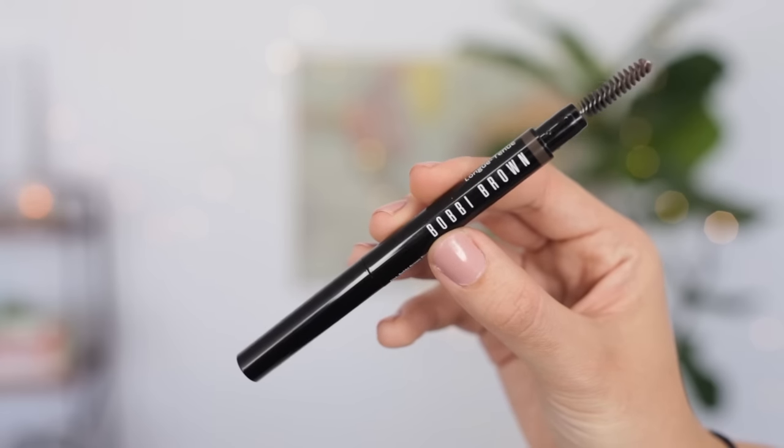I almost called this my Anastasia Brow Pencil because I'm so used to saying that — I said it for over a year in almost every video — but it is the Bobbi Brown Eyebrow Pencil, which is my new fave for this year. I love it because it has this angled tip that just stays angled. It's a long-wearing eyebrow pencil, which is really helpful especially for me because I have oily skin and sometimes my eyebrows just want to rub off. There's also a little brush on the end which is very helpful for combing out my brows.